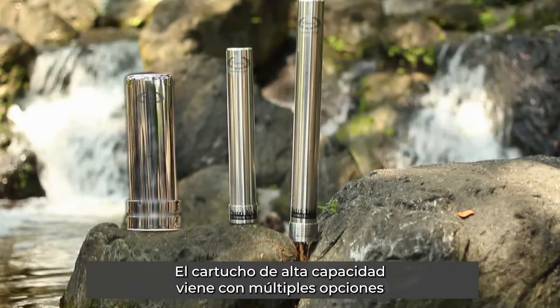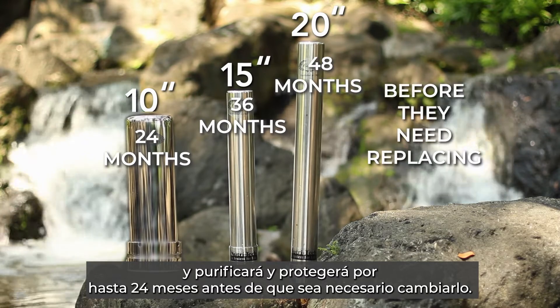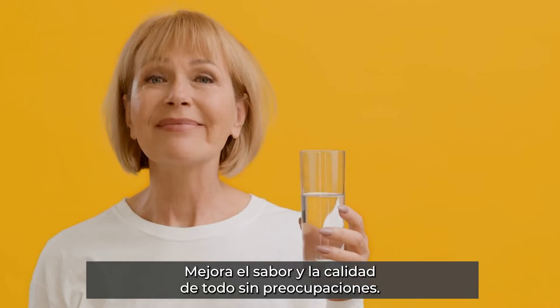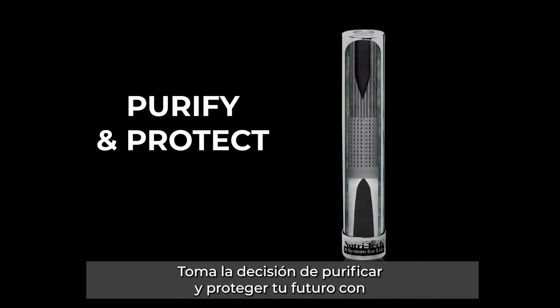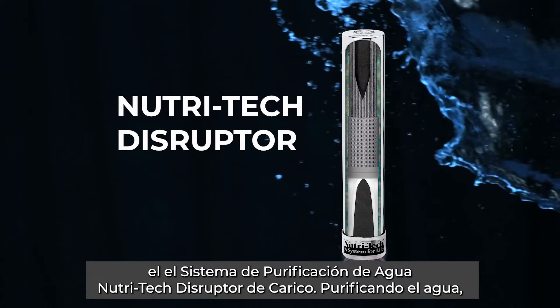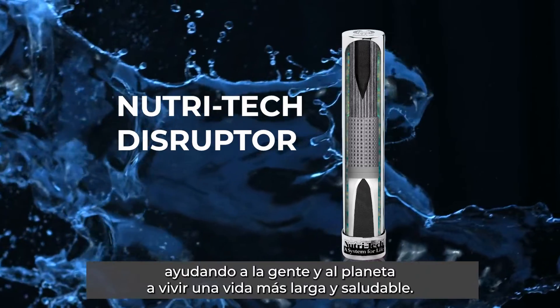The high capacity cartridge comes with multiple options and will purify and protect for up to 24 months before it needs replacing, improving the taste and quality of everything without the worry. And it will help the planet by eliminating the need for disposable plastic water bottles. Make the choice to purify and protect your future with CARICO's Nutri-Tech Disruptor Water Purification System — purifying our water, helping people and the planet live a longer, healthier life.